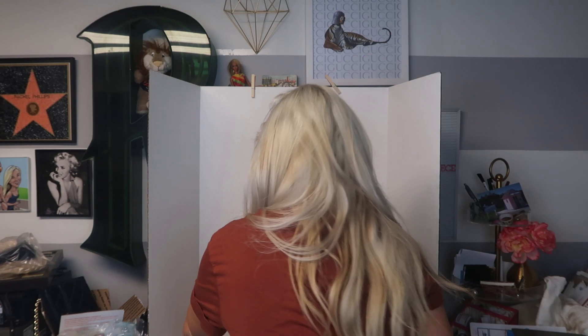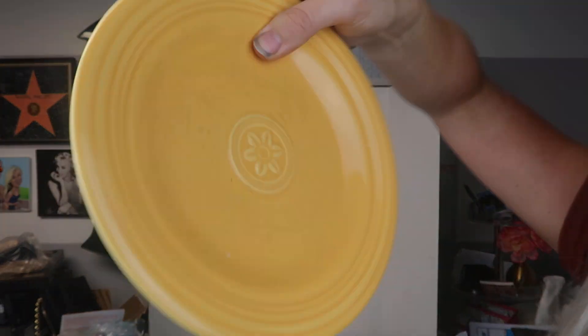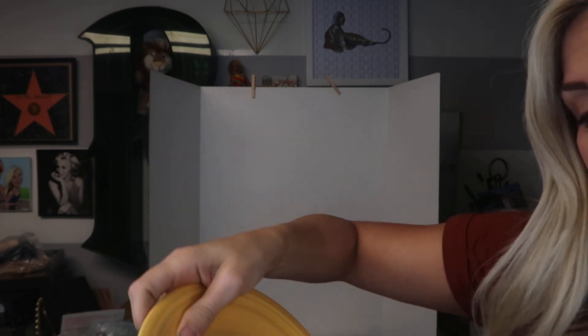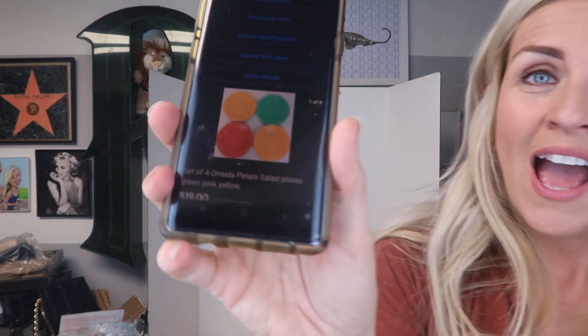This next item came free with a set of Fiesta Ware that I bought. These are Oneida plates — they look a lot like Fiesta Ware but they are Oneida, brand name Petals. You can see the petals inside. A lot of people would have found these in a Fiesta Ware lot and just thrown them out thinking they're not worth listing. I listed all four plates together and sold them for $19 plus $10 shipping — something in the dishes and breakables category.